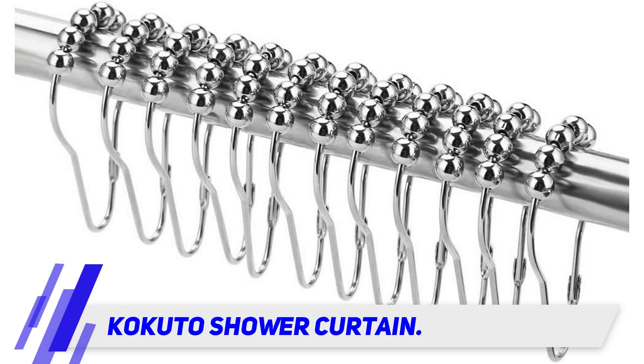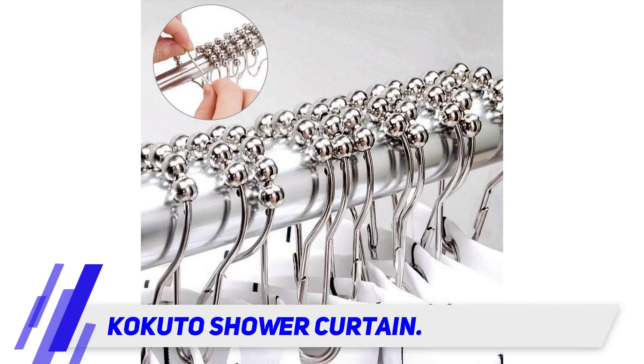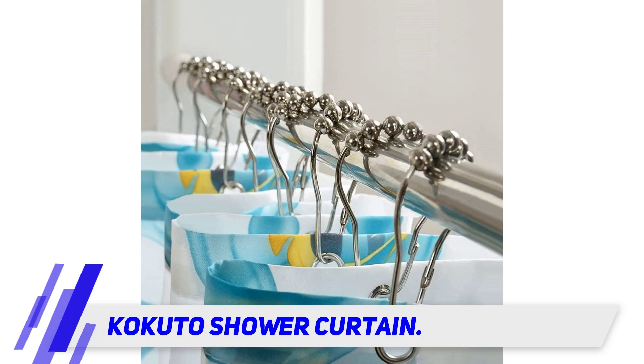Five heavy-duty brass roller balls are also included in its design, ensuring a free gliding action with no snagging and very little effort as you close or open the shower curtain.